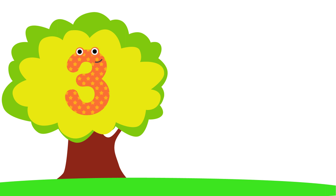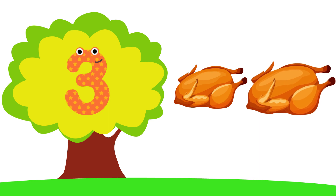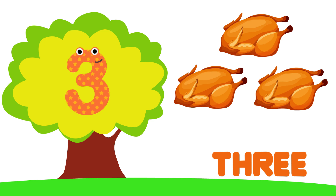Three. One, Two, Three. T-H-R-E-E. Three.